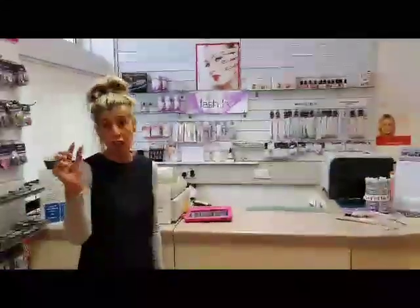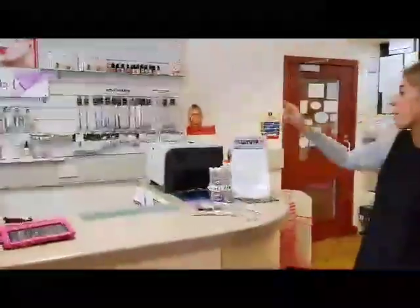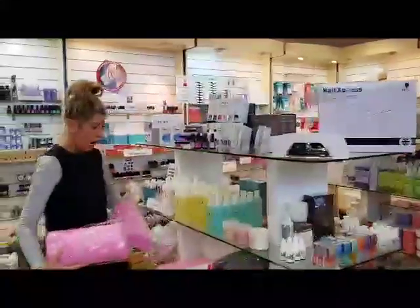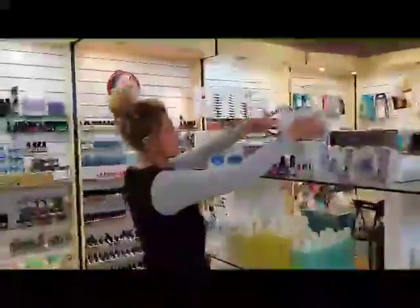We've got individual lashes here from Lash FX. We don't actually stock the lashes themselves, however what we do have is all the tools to do the treatment. In the middle section here, it's for manicure and pedicure. We've also got your acetone, your nail polish remover. We've got your arm rests here. And the main thing that we've got in the middle here is this new system.